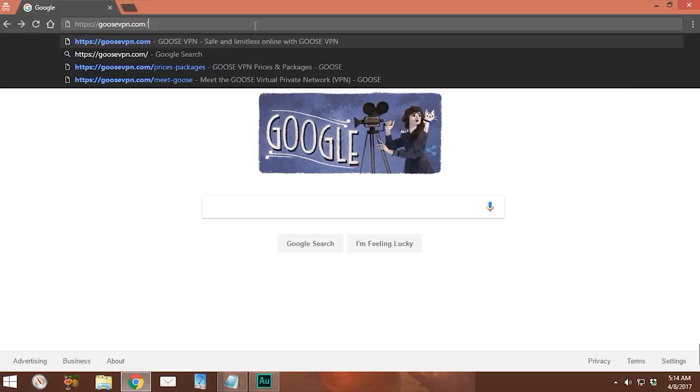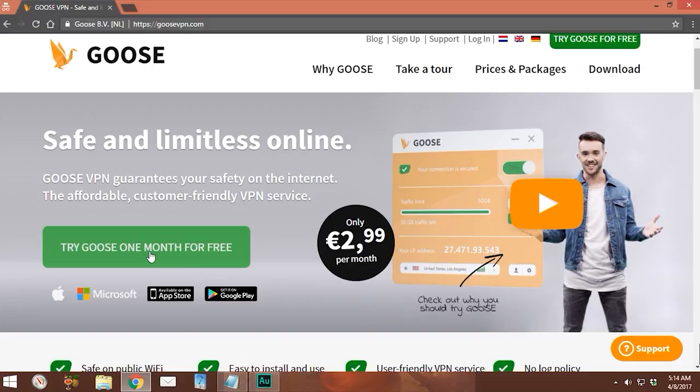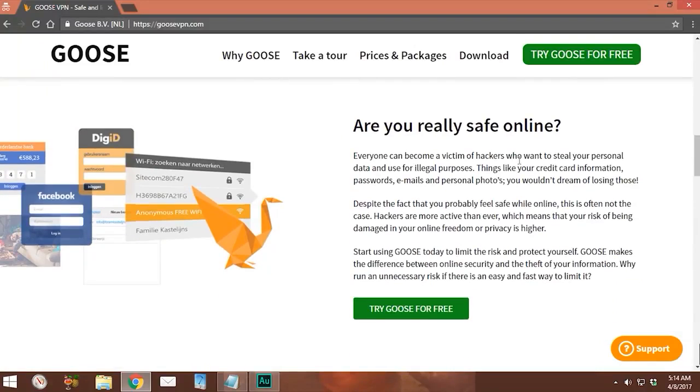The first thing we're going to do is head over to www.goosevpn.com. Right away, Goose VPN guarantees your safety on the internet with an affordable and customer-friendly service. What I like about Goose is that they offer one month of free service and they have a package as low as about three euros a month. Their service seems to be available on Mac, Windows, Android, and iOS. Further down the page, they claim to make you safer on public Wi-Fi connections, it's easy to install and use, and they apparently have a no-log policy — that's always a plus.